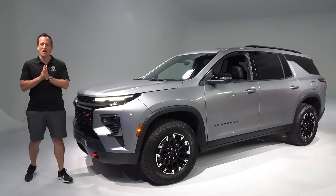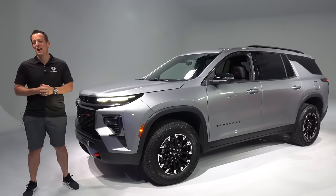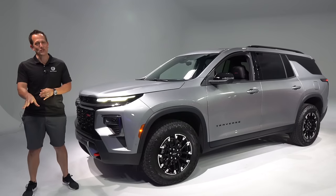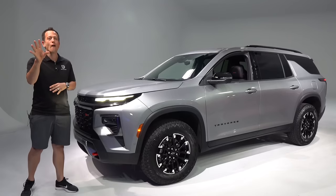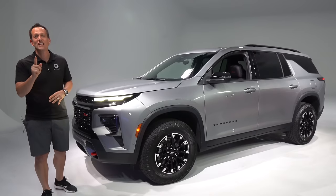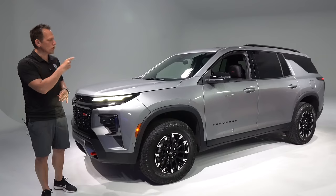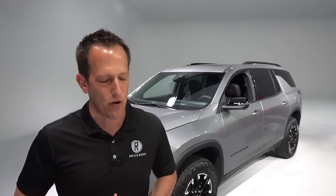Hey guys, what's up? It's Joe Rady from Rady's Rides. I am here in a secret location in Detroit, Michigan, because we have something exciting coming from Chevrolet, and it's this vehicle right here. This is the all-new, first-time-ever 2024 Chevrolet Traverse — this being the first-ever Traverse Z71. But before we get into this mid-size SUV that's ready to take you off-road and on-road, let's talk about what's going on here.